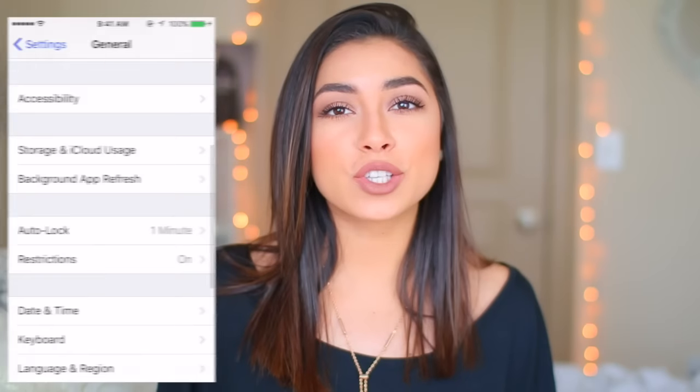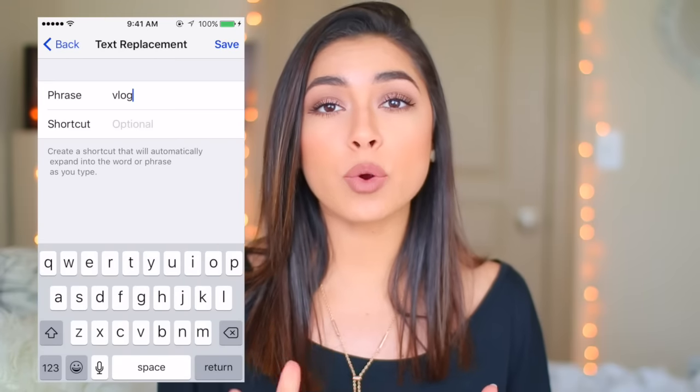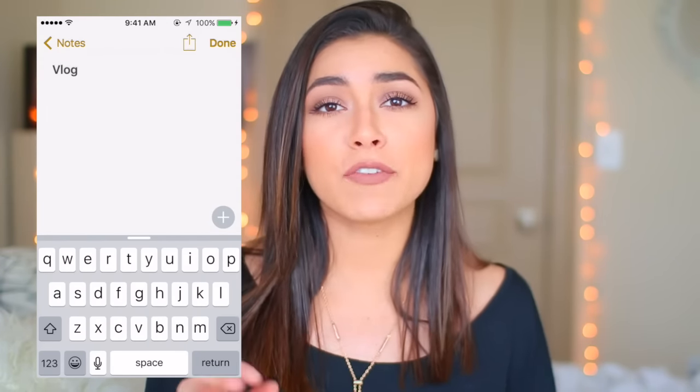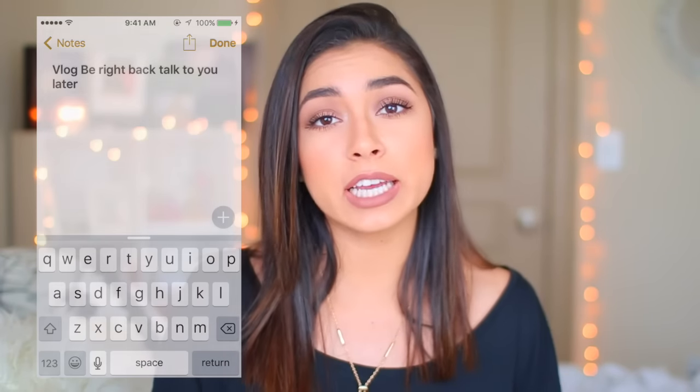Life hack number two: do you ever have a word on your phone that when you're texting it constantly changes to something else? For example, every time I try to type 'vlog' it changes to 'blog.' What you can do is go to the text replacement option under keyboard settings and insert the word you want. This will save you so much time and hassle.